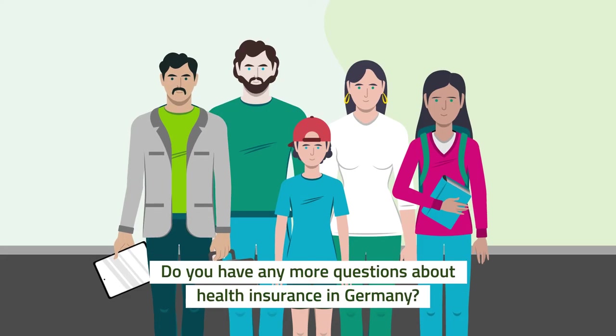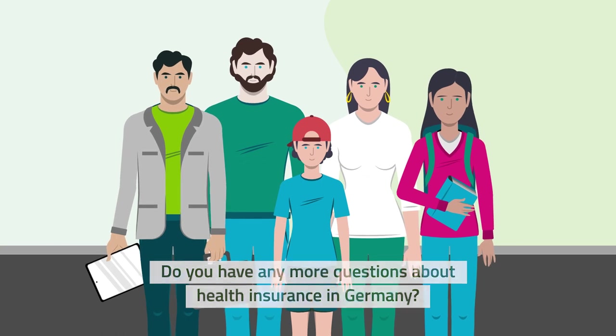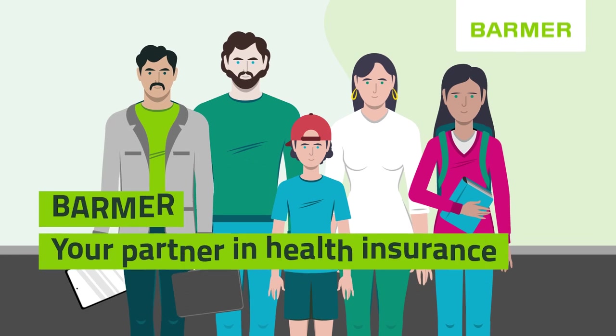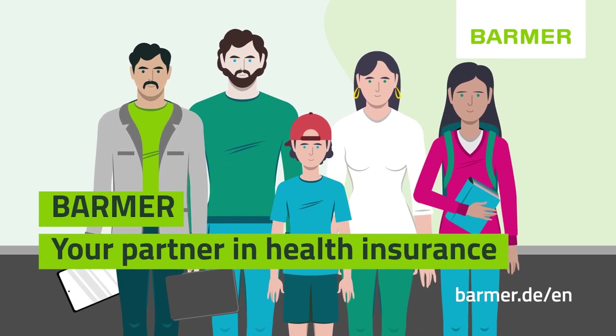Do you have any more questions about health insurance in Germany? Don't hesitate to contact us — we're always happy to assist you. Barmer, your partner in health insurance.